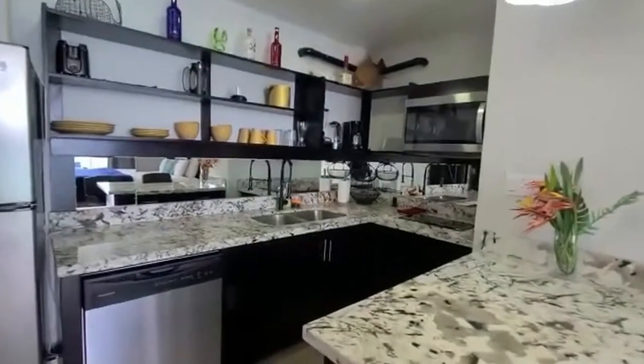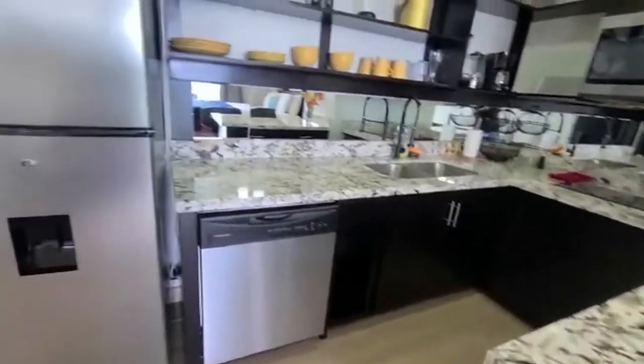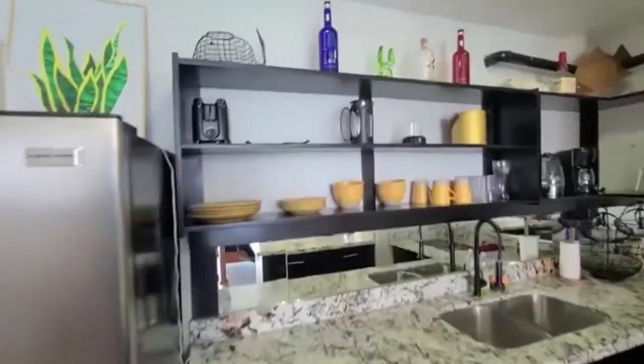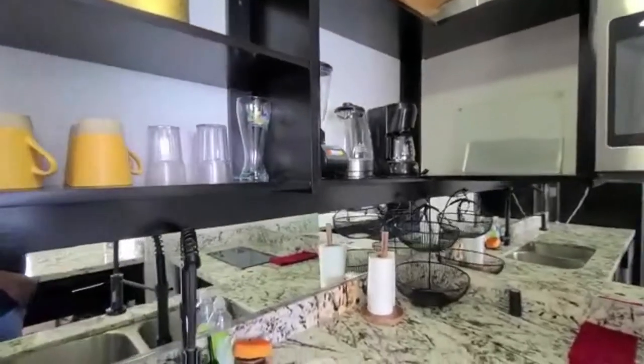Fully equipped kitchen with granite countertops, dishwasher, and full fridge. Everything you need to make your coffee, tea, breakfast, and dinner.